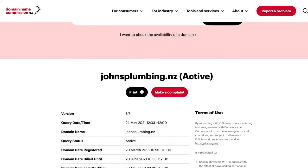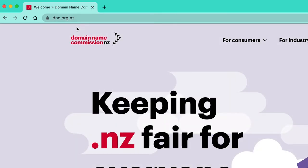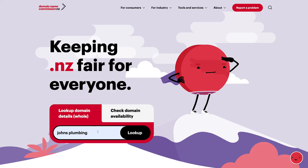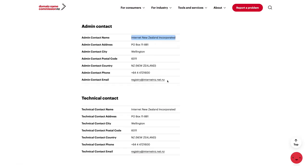Step four: keep your domain name registration details current. If you already have a domain name that someone registered for you a while ago, check that the domain name is registered in your name with the correct contact details. For .NZ domains, go to dnc.org.nz and type in your domain name in the WHOIS lookup search field, check all the details, and update them if necessary.